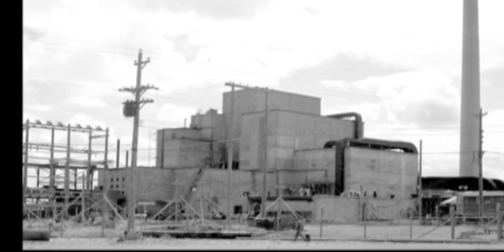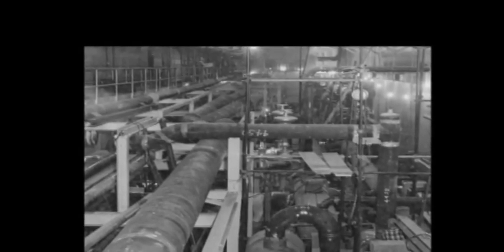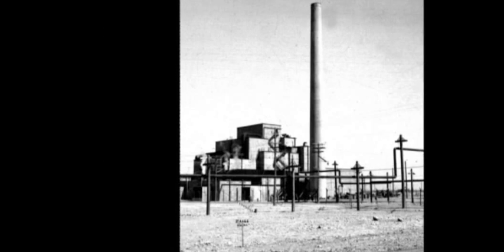The B Reactor building was the heart of the project. The elaborate pipe system inside kept the reactor cool, while its 200-foot ventilation stack dispersed air from inside the building.